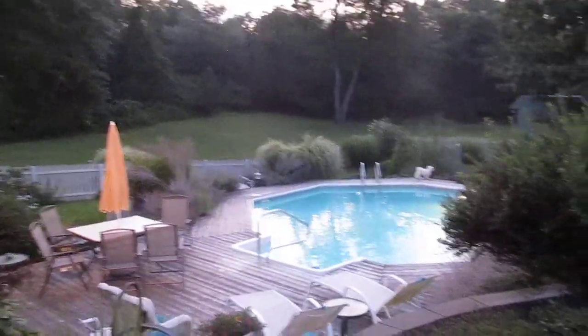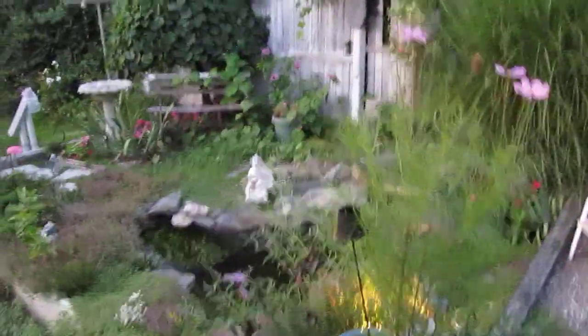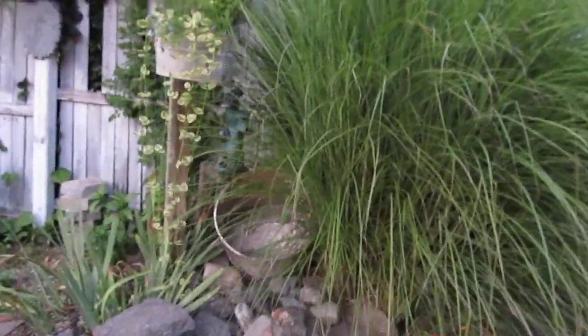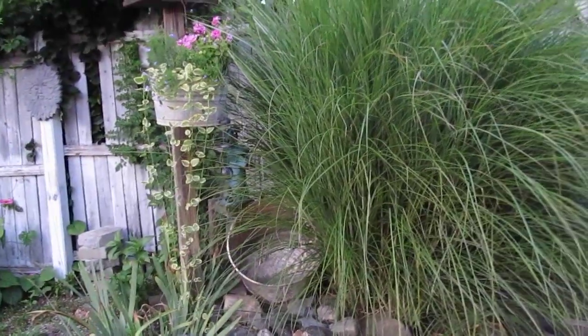I'm almost on our patio. This is the view. Now there's our grill area — a little grill area. And this is our pond. Unfortunately our pond is not working right now, it's buried in there. We have a pump — there's a pump in there with the old wash bucket.